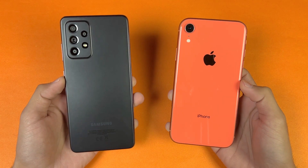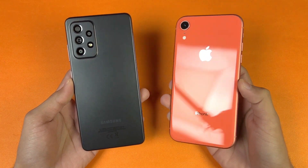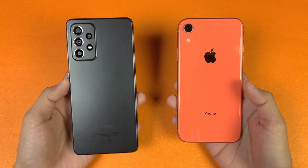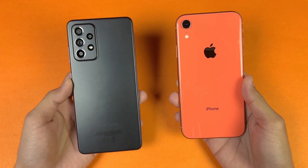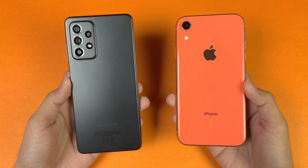On the back we have quad cameras on the Samsung, while on the iPhone XR we have a single camera — a 12 megapixel main camera with optical image stabilization. On the Samsung we have a 64 megapixel main camera with optical image stabilization, plus a 12 megapixel ultra wide, a 5 megapixel macro, and a 5 megapixel depth sensor.